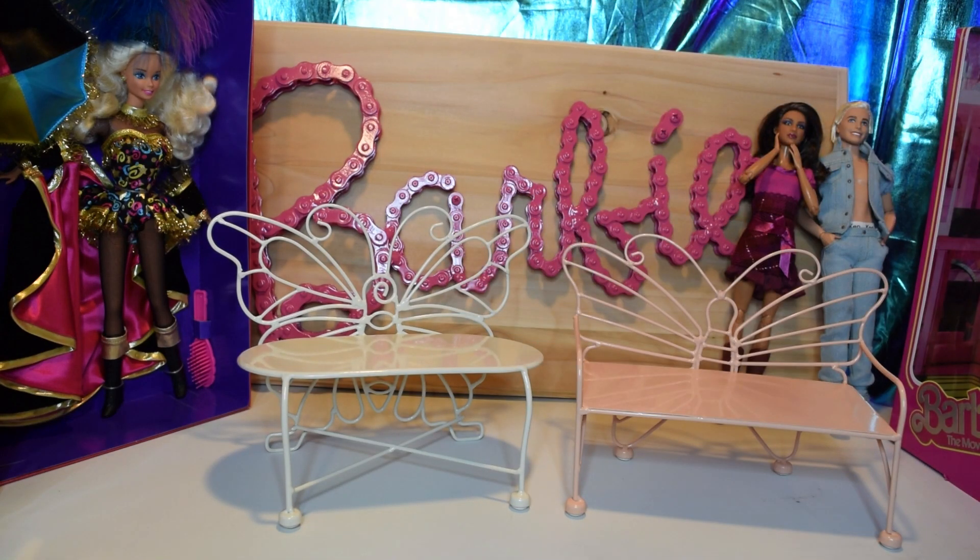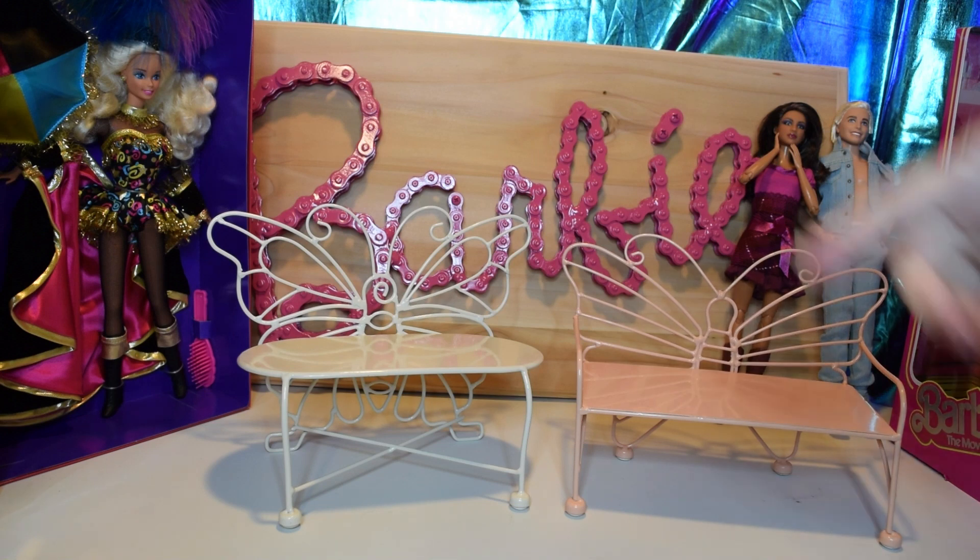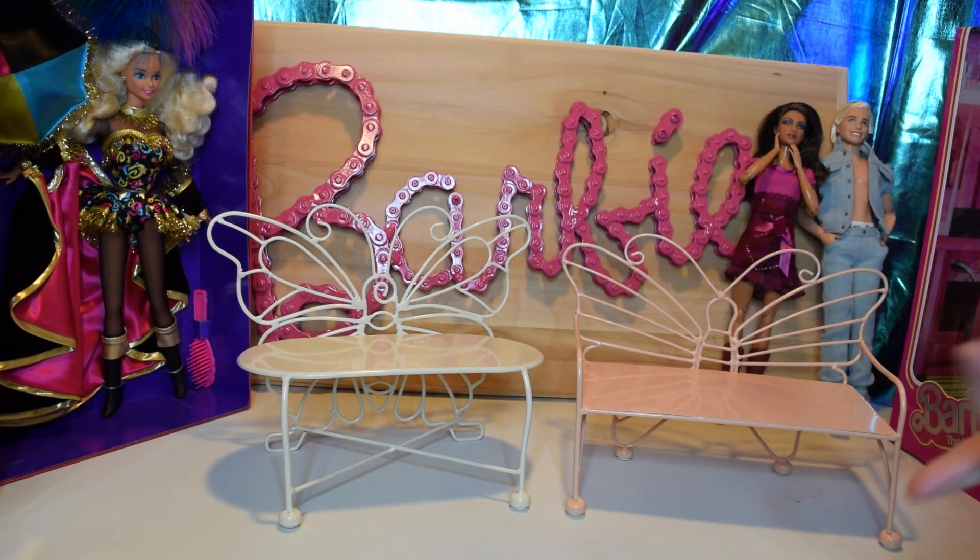Hello! Today I wanted to show you some fun finds that I found at Michaels, and I did find them for 40% off.